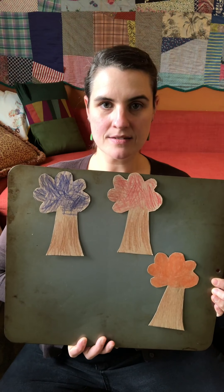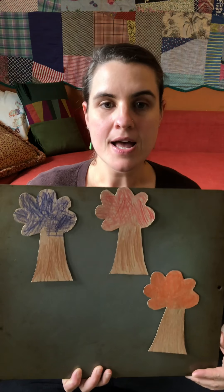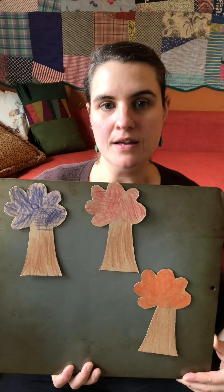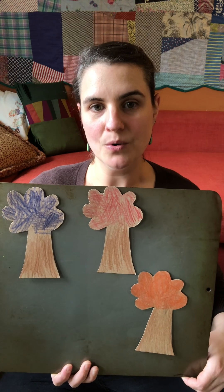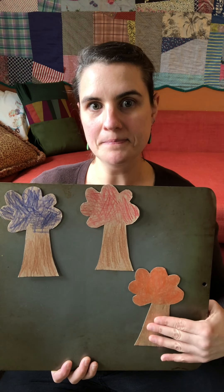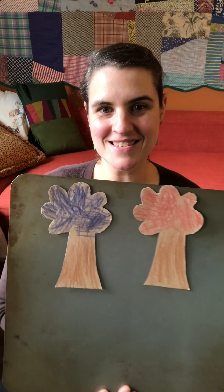What should we do next? You think the orange one? I think so too. Little Sun, Little Sun, where could you be? Are you behind the orange tree? Nope. No Sun's there.